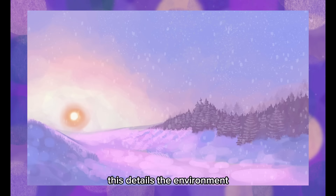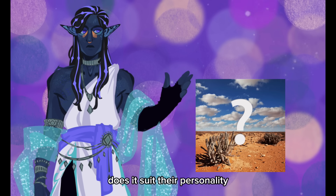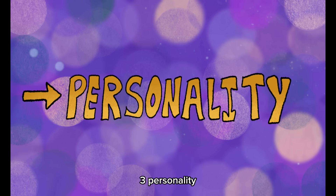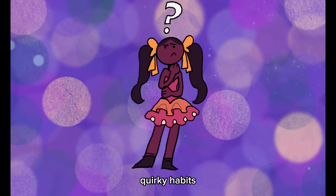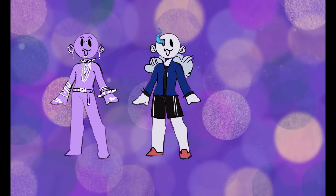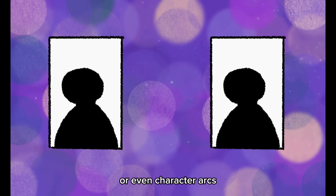We have: 1. Setting — this details the environment, history, genre, and more that this character lives in. 2. Clothing — of course, what the character is wearing. Does it suit their environment? Does it suit their personality? If not, then why? 3. Personality — what are some flaws of your character? Quirky habits? What are they good at? What are they really bad at? 4. Extra — this covers a lot of topics such as jewelry, superpowers, magic, backstories, relationships to other characters, or even character arcs.